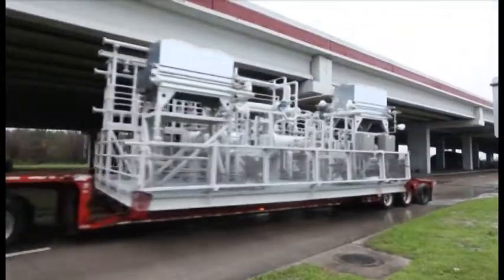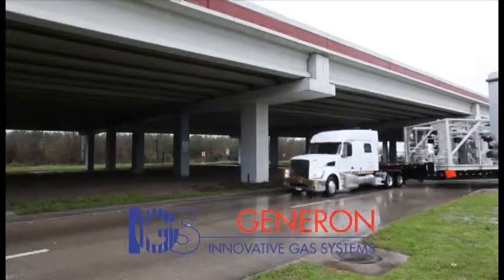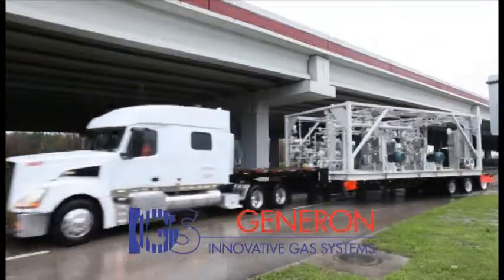Another order completed to customer specifications. Generon IGS — providing solutions from concept to completion.